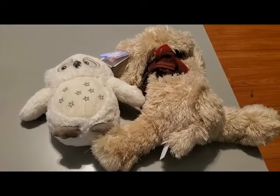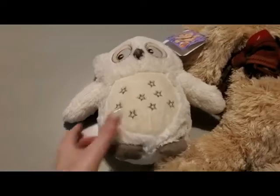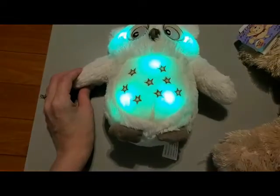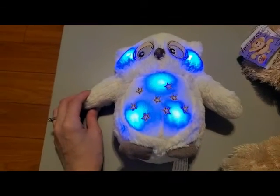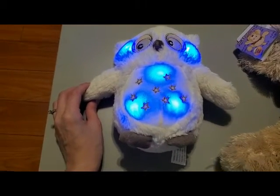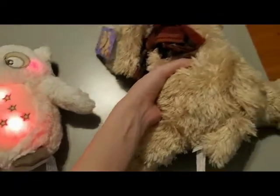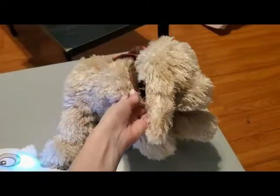Next are a couple of lullaby toys. This owl lights up when you squeeze his hand or wing, and it changes colors and plays melodies, so I thought that would be really cute when he wants to be soothed or distracted by the colors. And then we have this dog that is incredibly soft and cute, and it plays a lullaby when you press his belly.